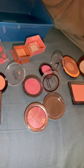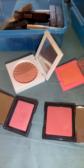Y'all, Texas Tati here. We're doing another declutter. These are my single blushes. So we're going to start out with the NARS Orgasm. We're going to keep this.